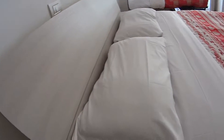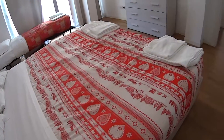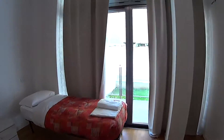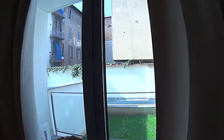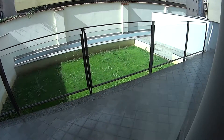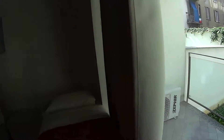Even here, everything is brand new, and both the bed linen and the towels are provided with the apartment. Thanks to these large doors, we can expect to have a lot of natural light coming in on a nice day like this. And the balcony is also a great space for chilling outside.